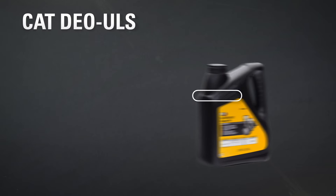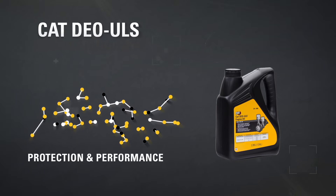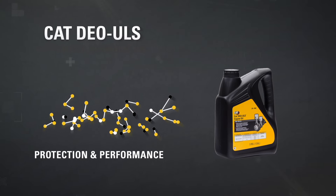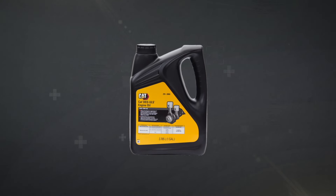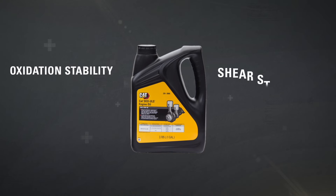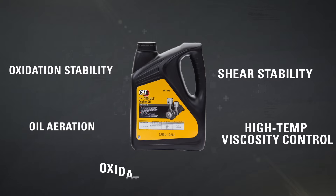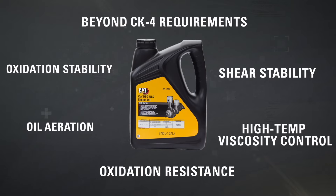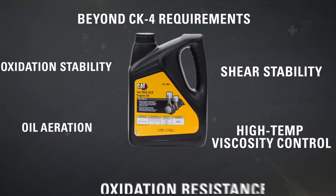Cat DEO ULS is uniquely formulated to provide the highest level of protection and performance in a wide variety of engine applications. With the latest lubrication technology, Cat DEO ULS provides specific improvements to oxidation stability, shear stability, oil aeration, high temp viscosity control, and oxidation resistance. Cat DEO ULS performance exceeds API CK4.